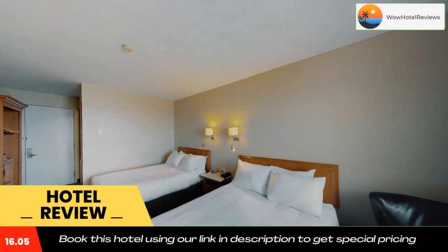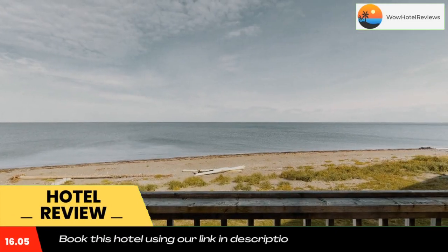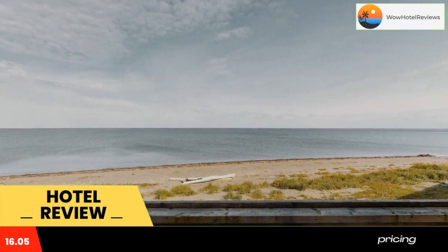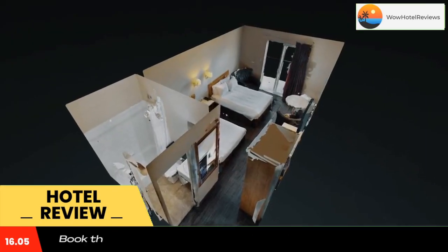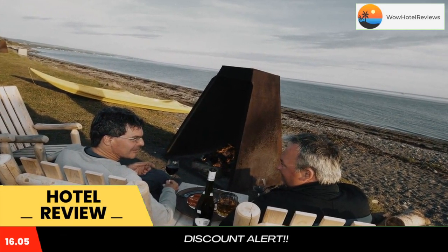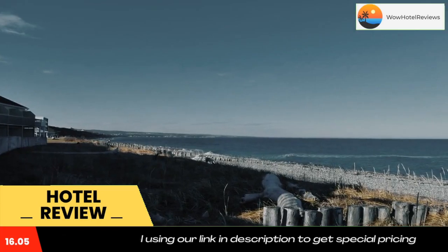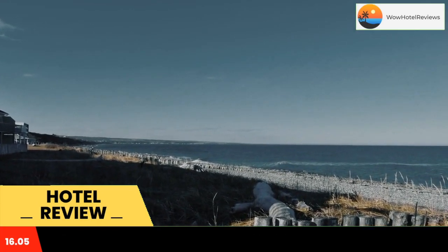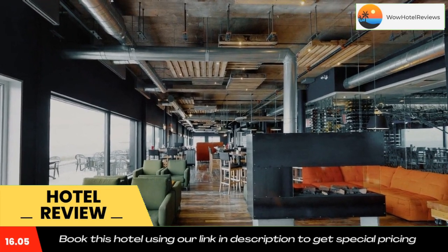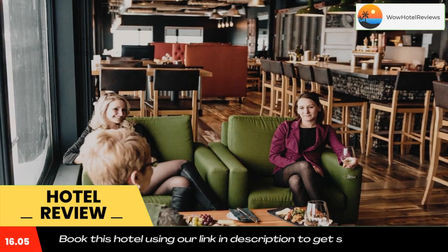Located in Matane, Pavilion Sur Mare by Riotel offers on-site beach access and rooms overlooking the St. Lawrence River. The pavilion is just 492 feet from the main hotel, where there's a heated indoor pool. Free Wi-Fi is available throughout the pavilion and main hotel. Modernly furnished, all rooms feature flat-screen TVs, a microwave oven, refrigerator, and coffee maker.